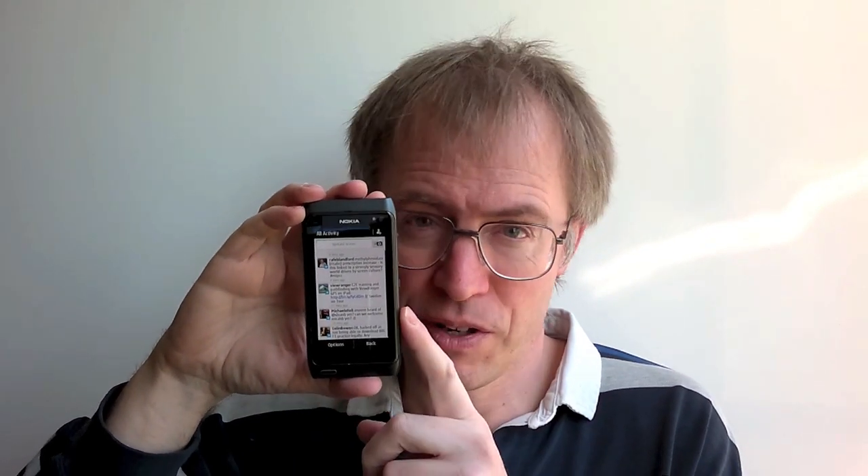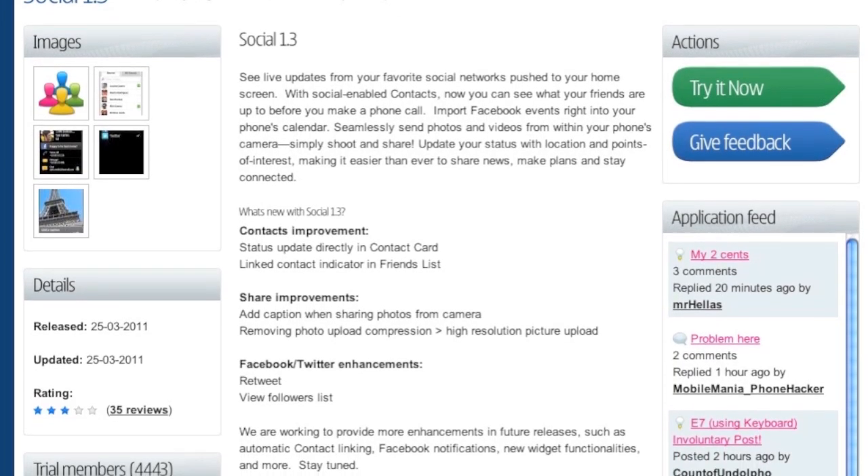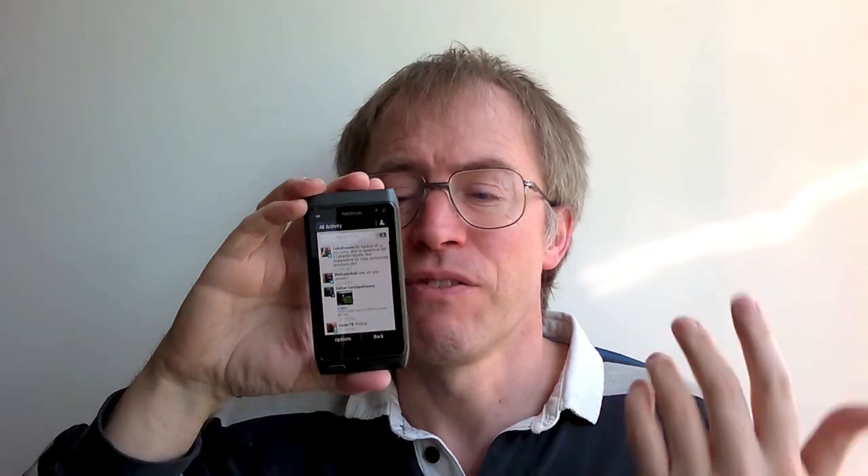Nokia Social Networking 1.2 is what is in most Symbian 3 devices' firmware and it's rubbish. Instead, head for Nokia Beta Labs and grab version 1.3, which supports full media uploads and is faster and slicker.